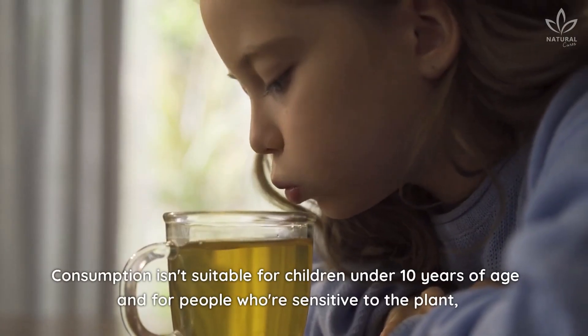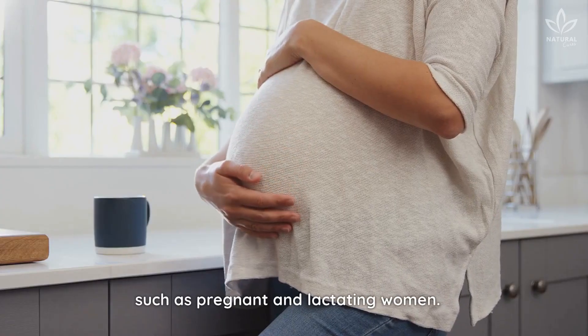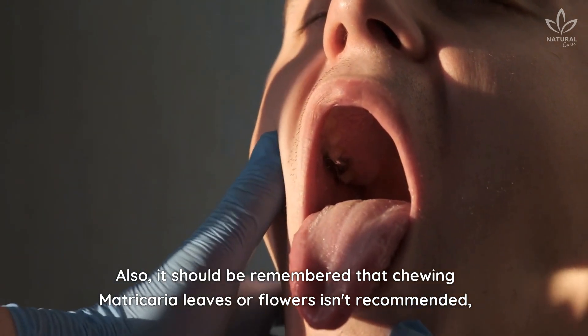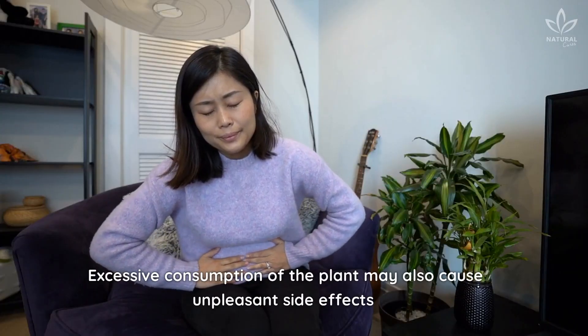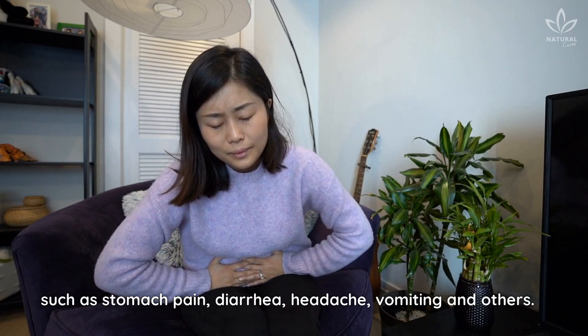Consumption isn't suitable for children under 10 years of age and for people who are sensitive to the plant, such as pregnant and lactating women. Also, chewing matricaria leaves or flowers isn't recommended, as it can cause severe irritation in the mouth. Excessive consumption may also cause unpleasant side effects such as stomach pain, diarrhea, headache, vomiting, and others.